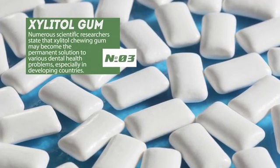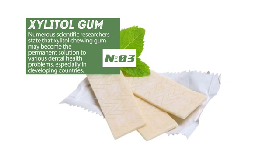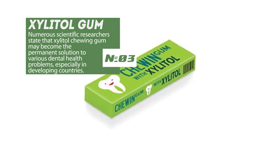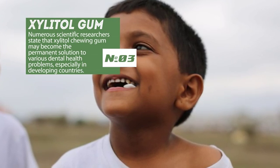Numerous scientific researchers state that xylitol chewing gum may be the permanent solution to various dental health problems, especially in developing countries. Xylitol-enriched gum is said to be the easiest way to support oral hygiene on a daily basis.